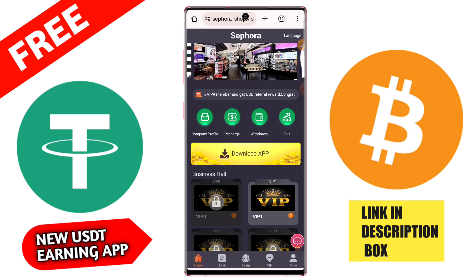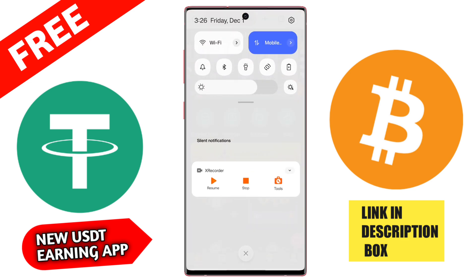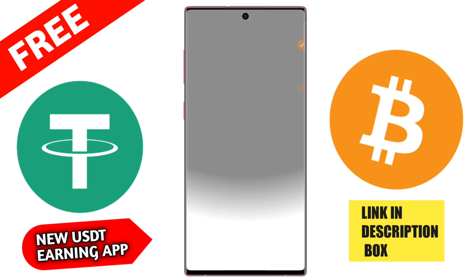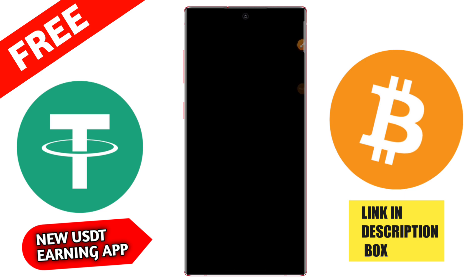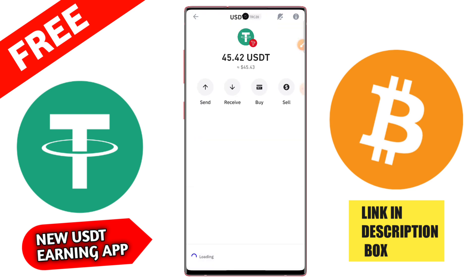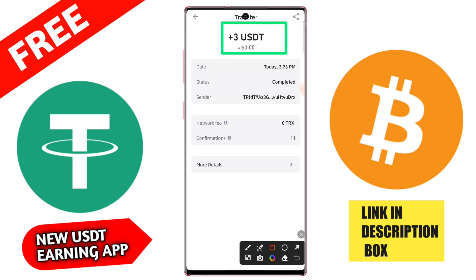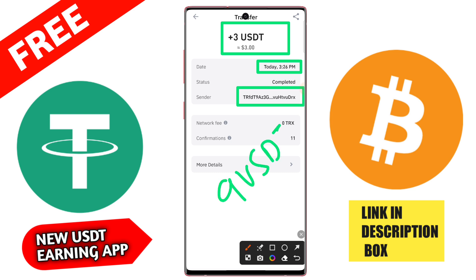Check the completed section — my total orders have been successfully completed. Go to the team section, copy your referral link, and share this application with your friends on Instagram, Telegram, Facebook, and WhatsApp. If anyone joins by your link and recharges on this platform, you earn a commission.